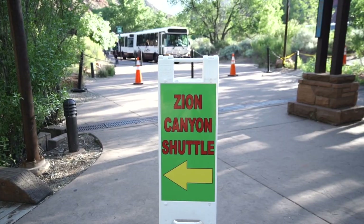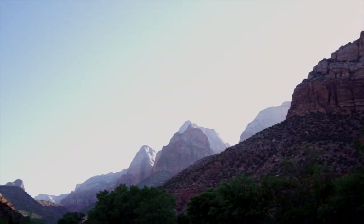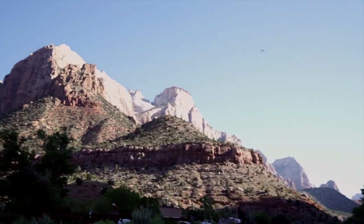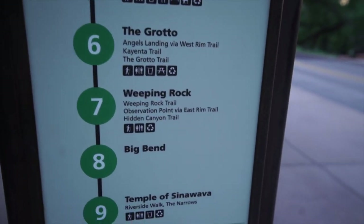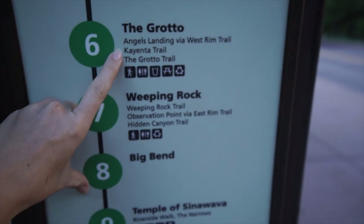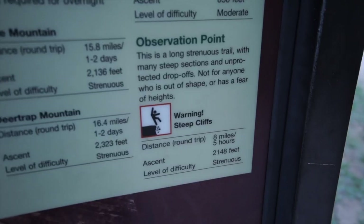Here we are at stop seven: Weeping Rock. We're going to Observation Point. Angels Landing is the more popular hike in the park, but we did that ten years ago, so we decided we don't need to repeat that. Observation Point actually looks down on Angels Landing — it's less popular, supposed to be more spectacular, although the hike is a little bit harder. It's 0.4 miles in.